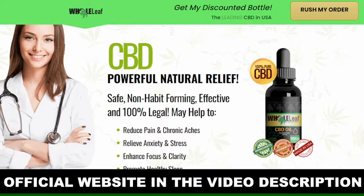How does Whole Leaf CBD oil work? The endocannabinoid system regulates everything from relaxation, eating, sleeping, inflammation and even cognitive function in our body. In a nutshell, the ECS is responsible for ensuring that the entire body is functioning optimally.